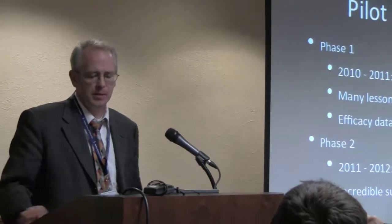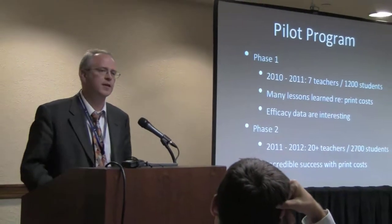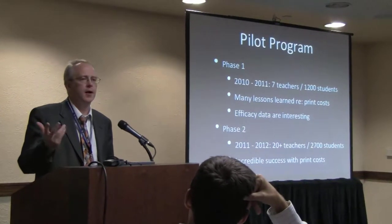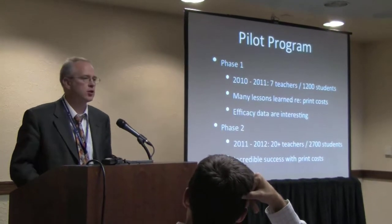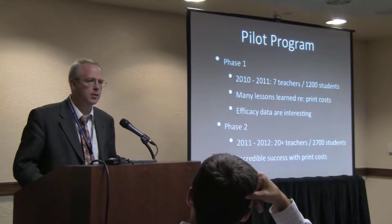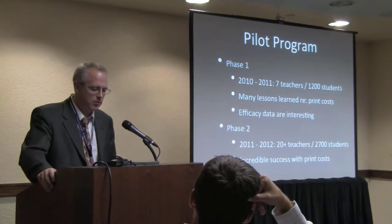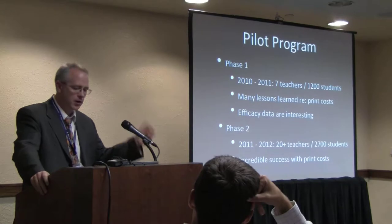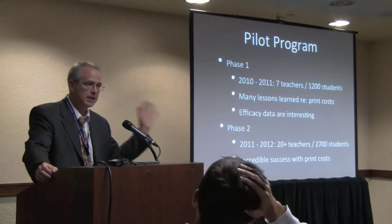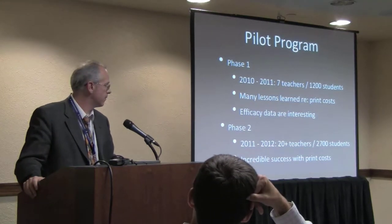We do have efficacy data. One of the things included in our initial Hewlett Foundation proposal was that anyone will believe you can find free stuff on the Internet and print it for five bucks, but the concern is 'you get what you pay for' and student learning outcomes will tank. So we had to track the impact on student learning. We did have a very successful Phase I in terms of teacher attitudes and student outcomes.